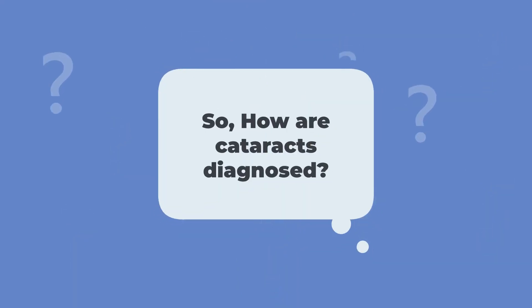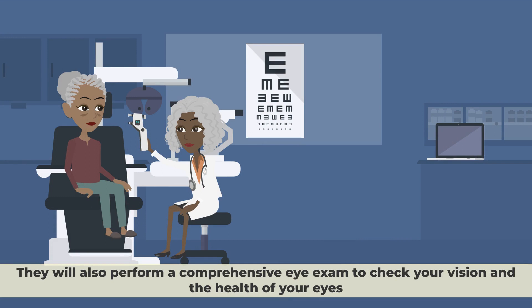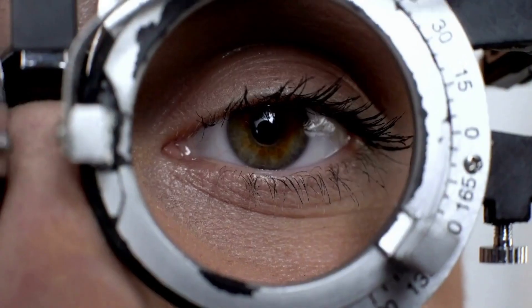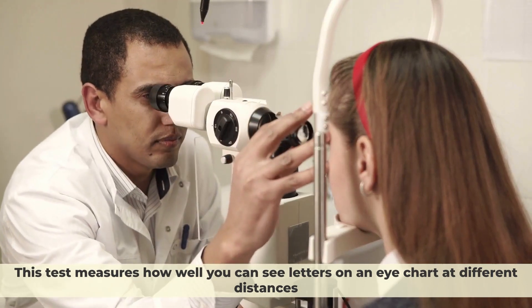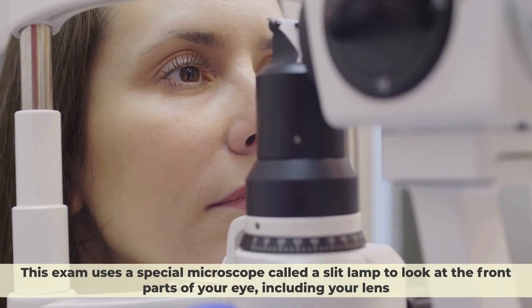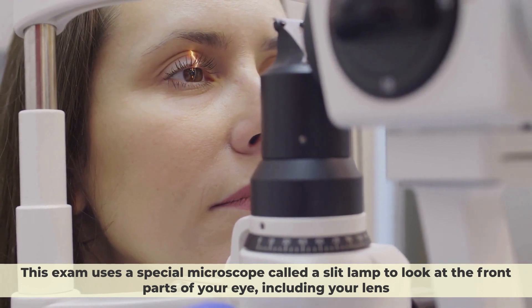So how are cataracts diagnosed? To diagnose cataracts, your eye doctor will ask you about your medical history and symptoms. They will also perform a comprehensive eye exam to check your vision and the health of your eyes. Some of the tests that your eye doctor may do include: number one, vision test — this test measures how well you can see letters on an eye chart at different distances. Number two, eye structure exam — this exam uses a special microscope called a slit lamp to look at the front parts of your eye, including your lens.